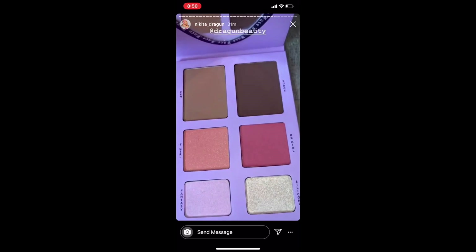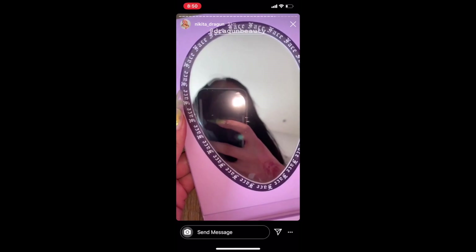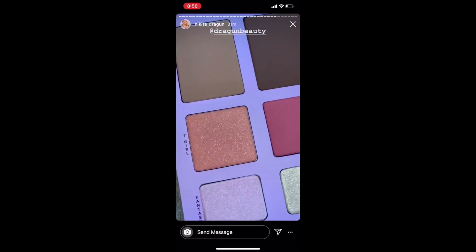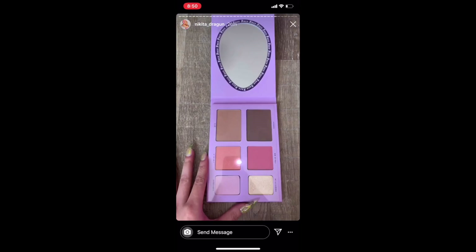So this is why I said it looked like a highlight and contour palette and not so much an eyeshadow palette. For an eyeshadow palette we would have seen blues, pinks, whites, and blacks. To me this truly comes across as a highlight and contour palette.